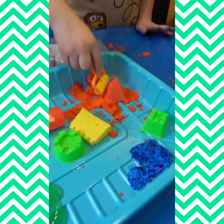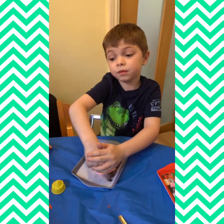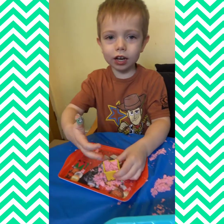Where did you get this slime? This is fun. I think kids at home you must get this, it's really fun. This is really fun.